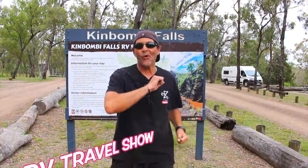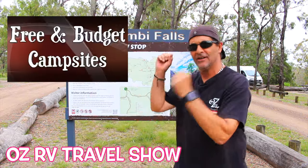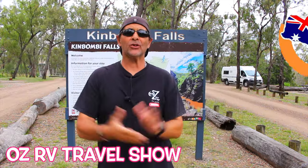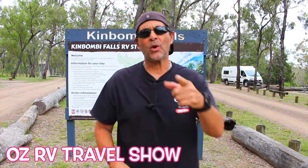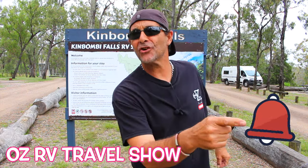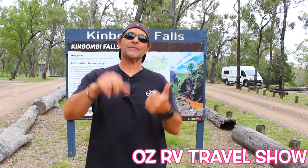Welcome back for another episode of Free and Budget Campsites Queensland. My name is Peter and I'm traveling around Australia road testing campsites. Before we get right into the show, just a quick reminder: turn your notifications on, and if you haven't already, hit that subscribe button. At the end of the video give us a thumbs up or thumbs down - totally in your hands.